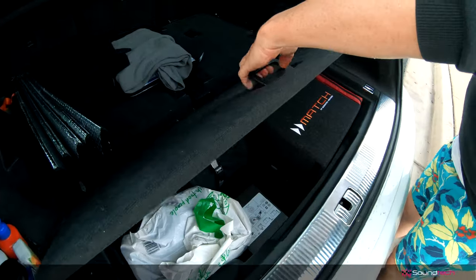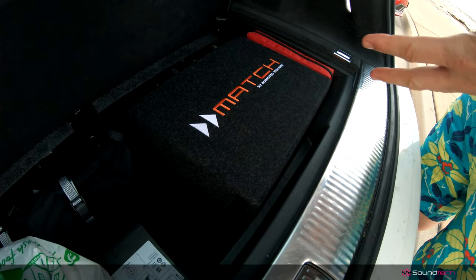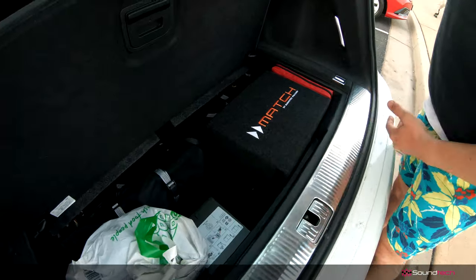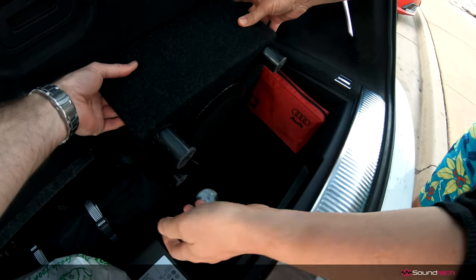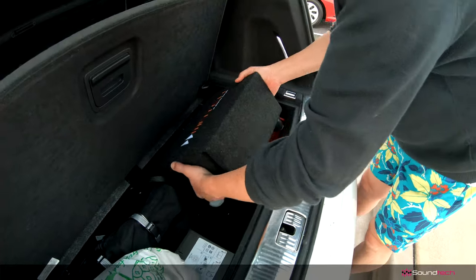The amazing thing about this — that's the new subwoofer, and it actually takes up less space than the original subwoofer, which didn't do anything. This thing just sits there really nicely, and there's tons more room here. It's on these custom legs, so we've customized those, and it sits there really nicely.